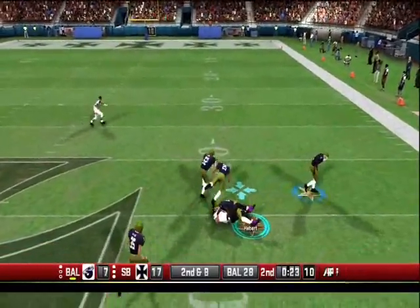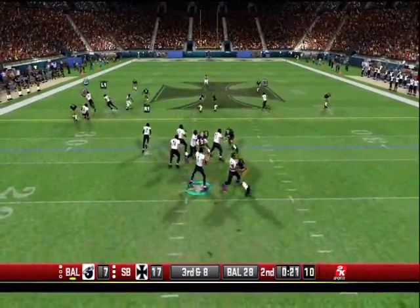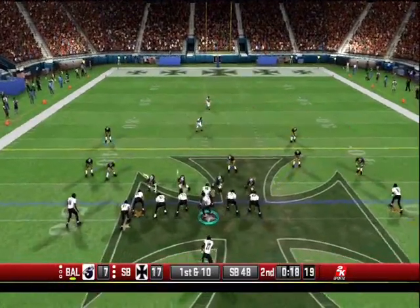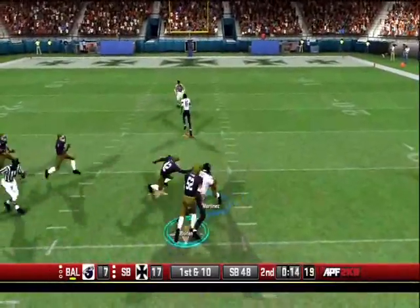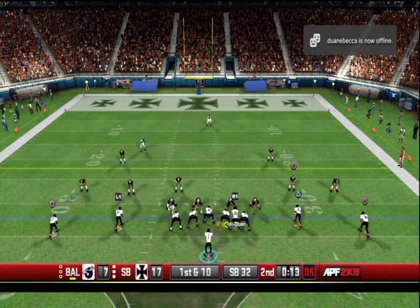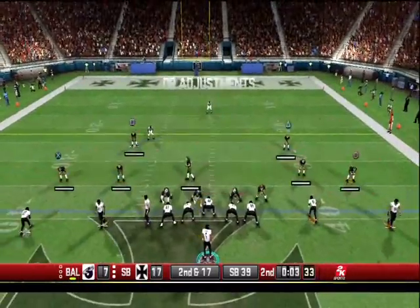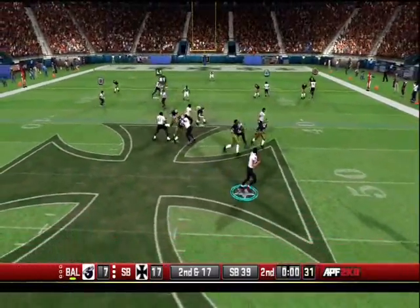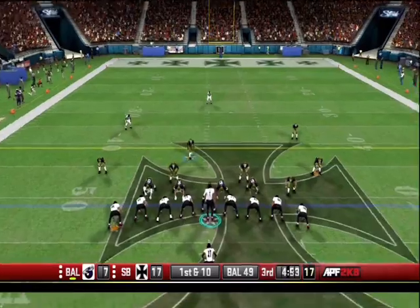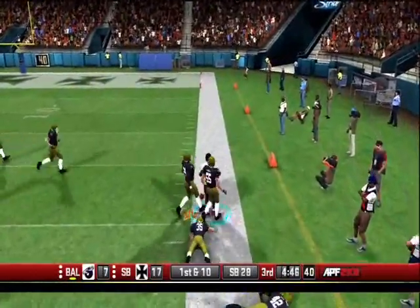Blanding throws this one deep down the right sideline and it's tipped. Holly Dixon goes in motion. Blanding is pawed down in the backfield. Down and the clock is now at 9. Blanding throws a high long one to the right and it's tipped, incomplete. Start at their 49-yard line. Blanding throws a heater and it's caught at the 50, with a man in front of him.